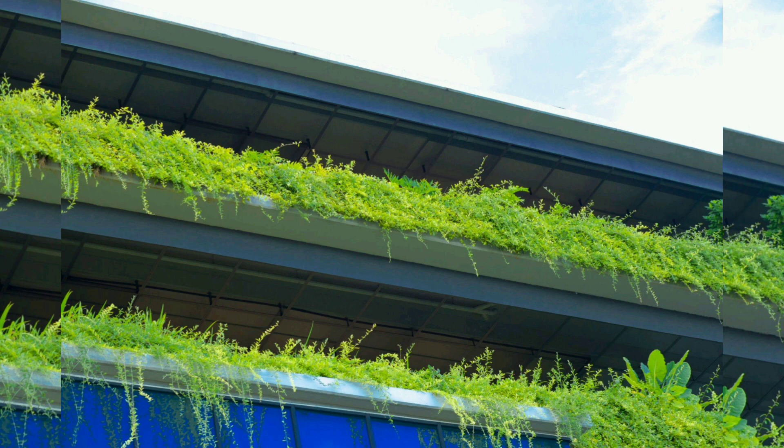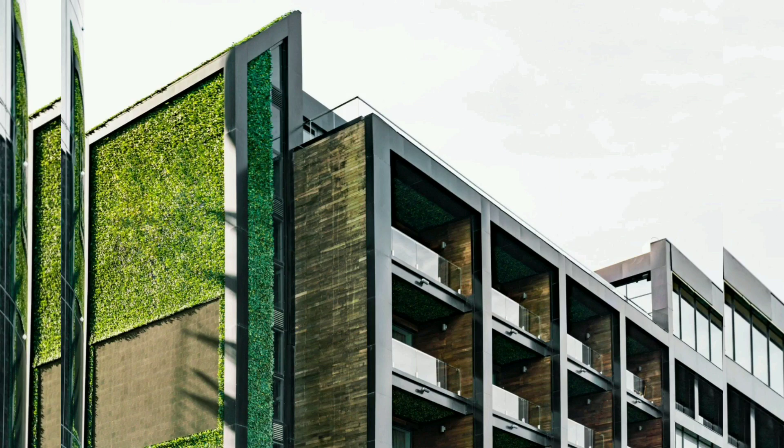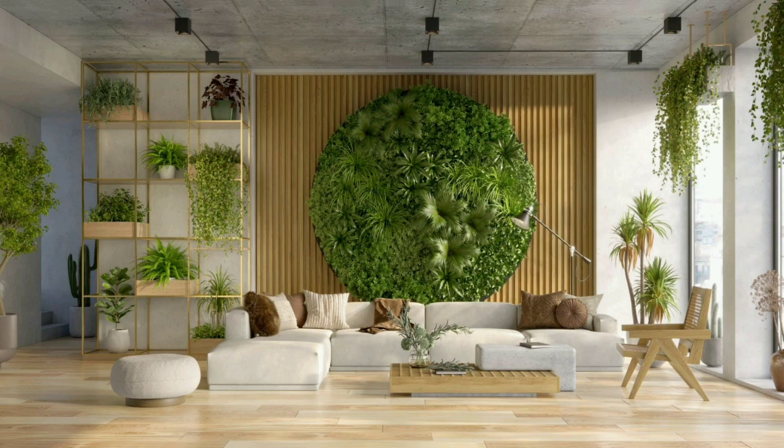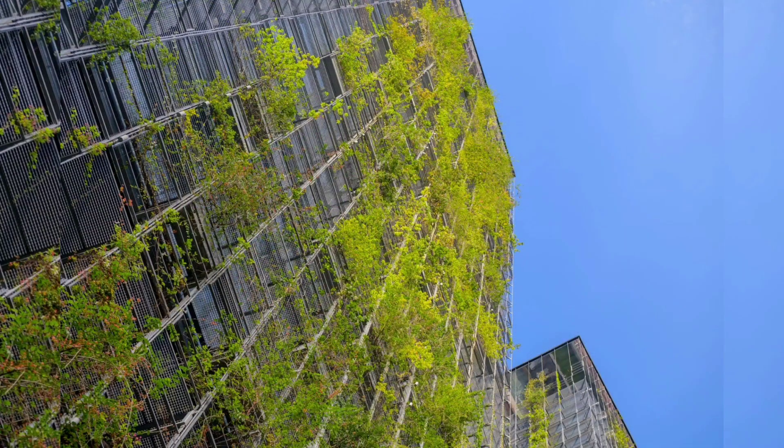Chapter 5: Vertical Garden Design Principles. Design is at the heart of vertical gardening. We explore the design principles, including plant selection, layout, and irrigation methods that can turn your vertical garden into a work of art. Chapter 6: Plant Selection and Maintenance. Choosing the right plants is a pivotal part of vertical garden design. We discuss suitable plant species, their maintenance, and care routines to ensure your garden flourishes.